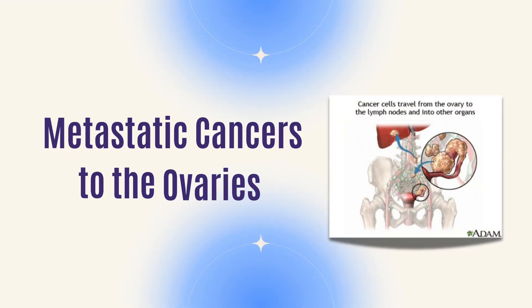You can also get ovarian cancer. I talked about fallopian tube cancer in a prior video. You can also get metastatic tumors to the ovary — cancers that spread to the ovary — as well as lymphomas that can look like a cyst on your ovary.